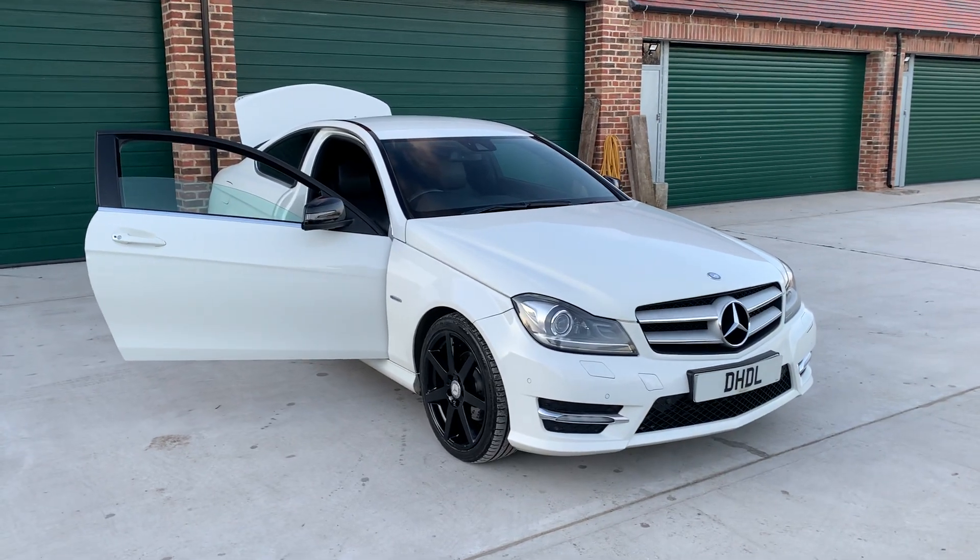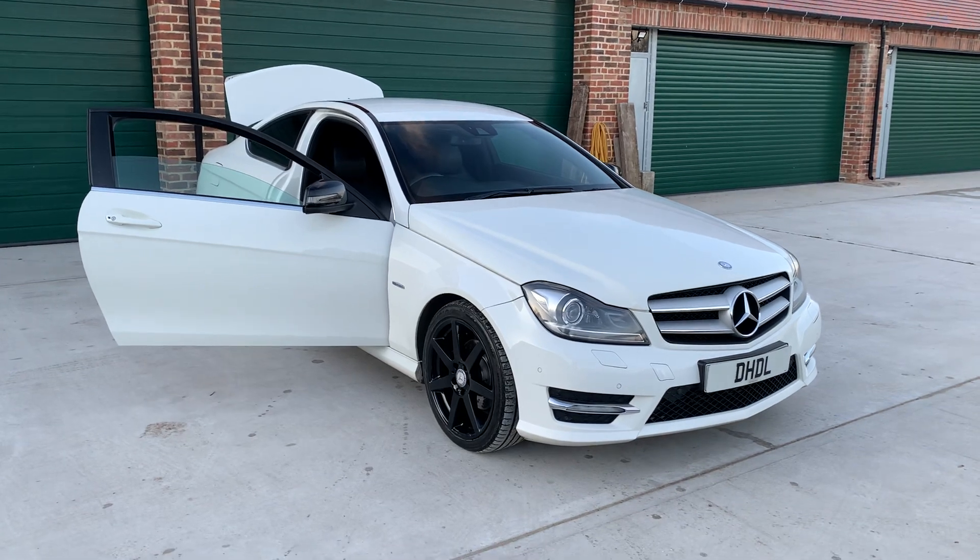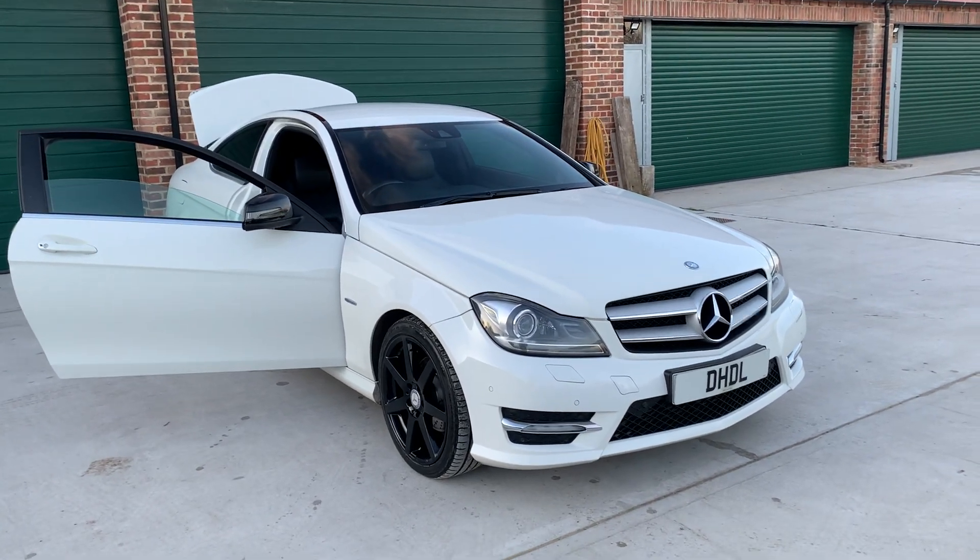Welcome to DHDL Automotive. We have just pointed to stock this lovely Mercedes C-Class Coupé. It's a diesel CDI AMG Sport.